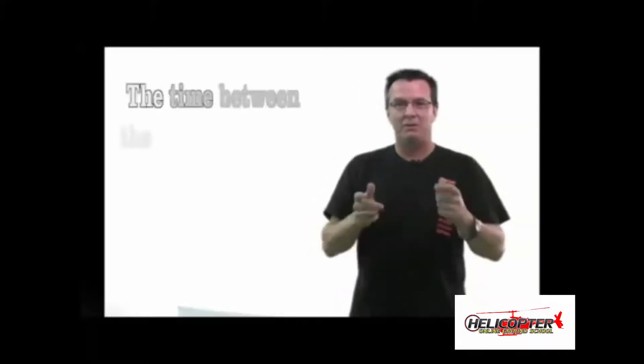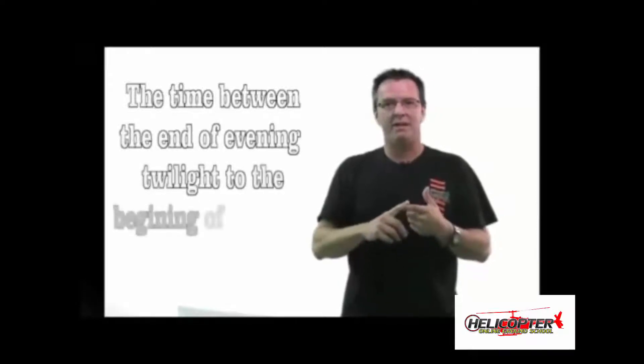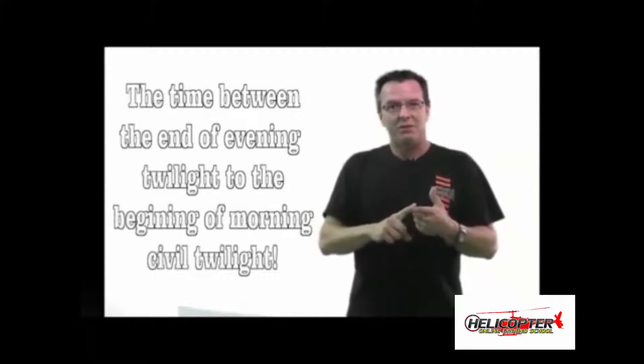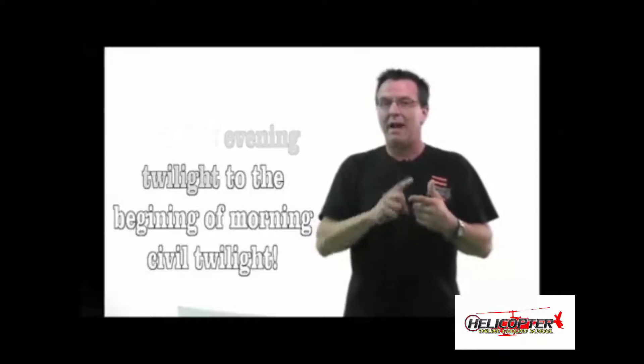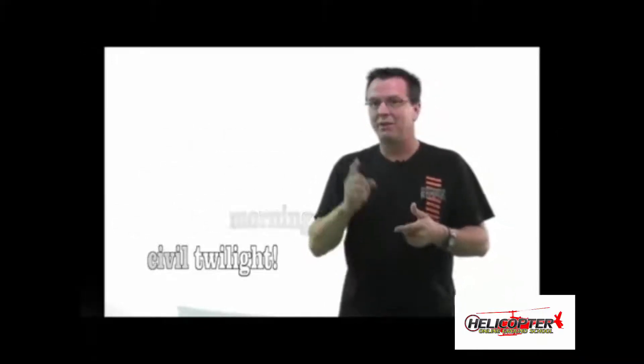Some of us have to review these things all the time. The definition of night: the end of evening civil twilight up to the beginning of morning civil twilight, as published in the American Air Almanac, converted to local time.